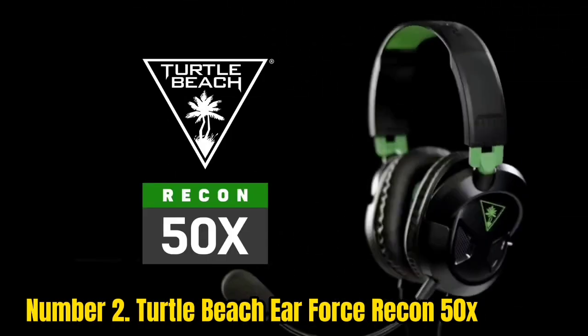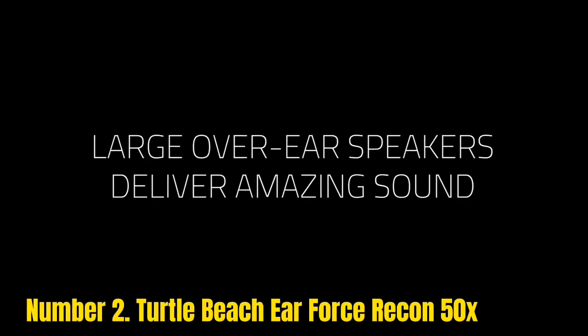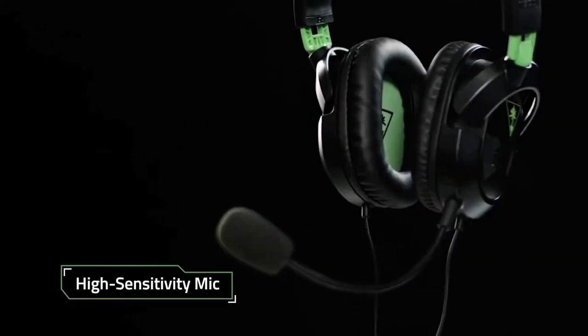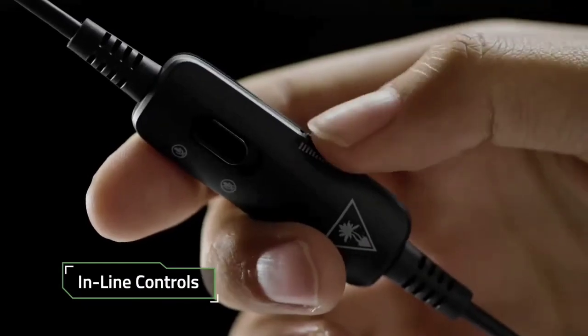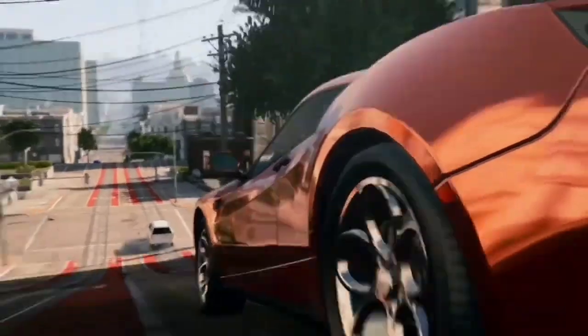Number 2: Turtle Beach Ear Force Recon 50X. This is an extremely lightweight and comfortable headset. Thanks to its comfortable design, long gaming sessions will be super smooth. It features full-size ear cushions wrapped in synthetic leather. It also comes with high-quality over-ear speakers capable of delivering amazing, crisp, high-quality sound. Additionally, it features inline controls so you can easily adjust the volume or mute the mic directly from the headset.